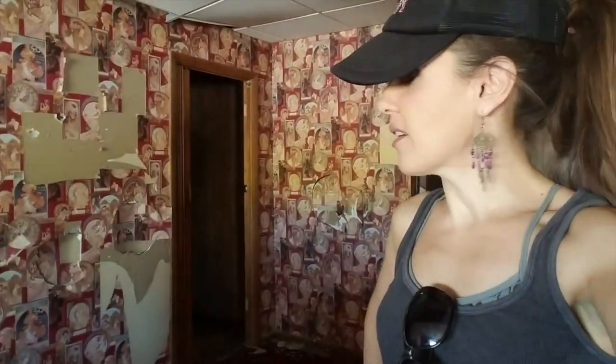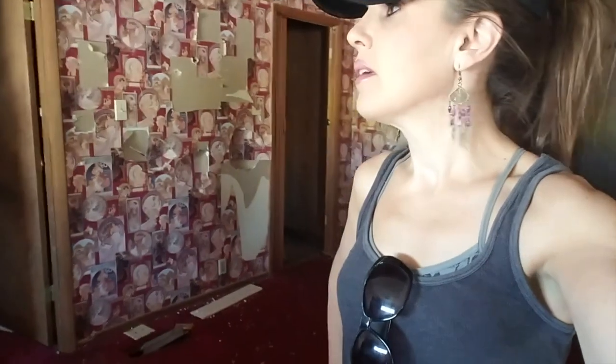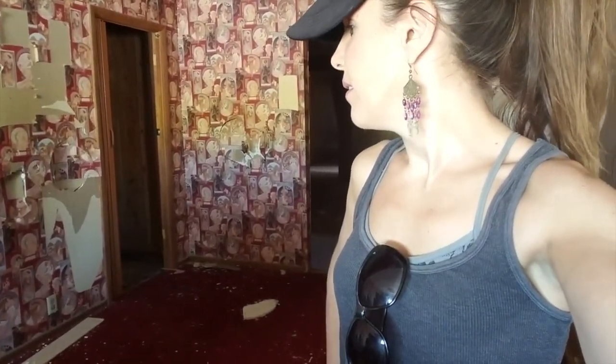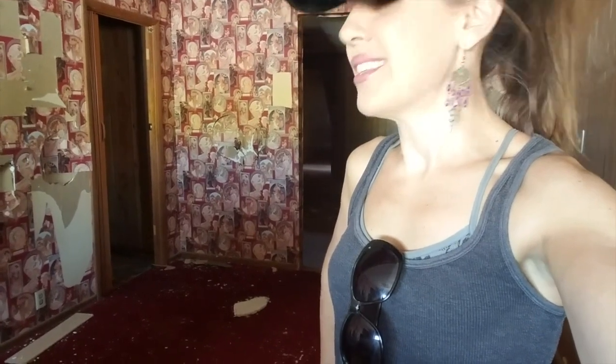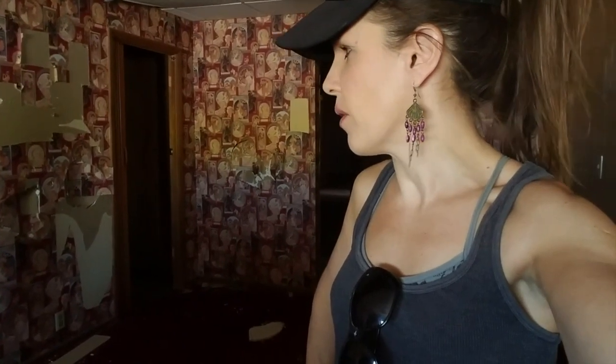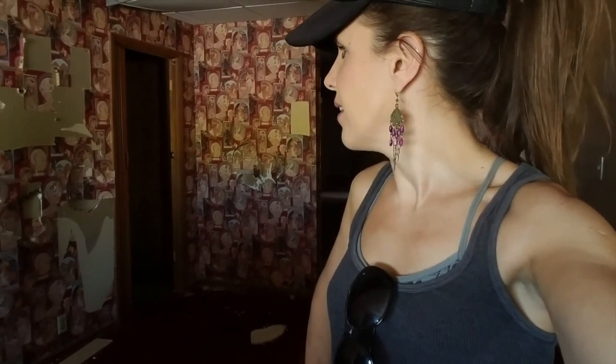That's about all there is to the Cottontail Ranch abandoned brothel. Judging by the state it's in since the last time I've been here, I'm going to guess it's probably not going to be here all that much longer. It is for sale — the land — but I don't know if anybody will actually buy it. I just feel like it will get torn up so badly that it won't really be worth looking at anymore. But it's pretty cool right now.